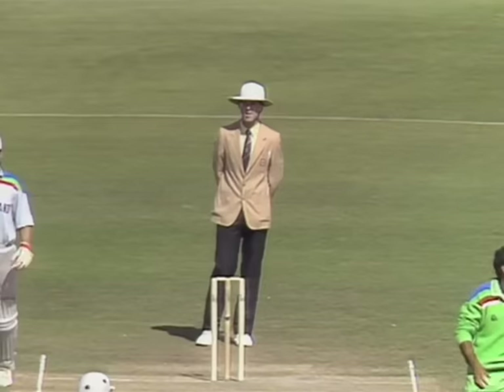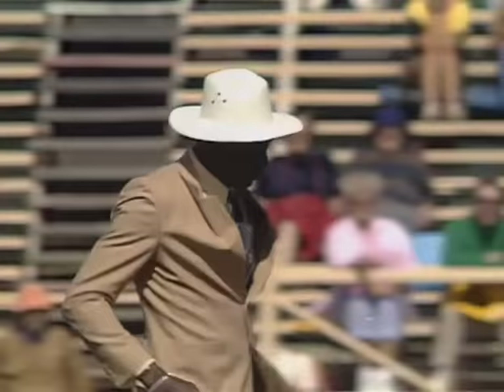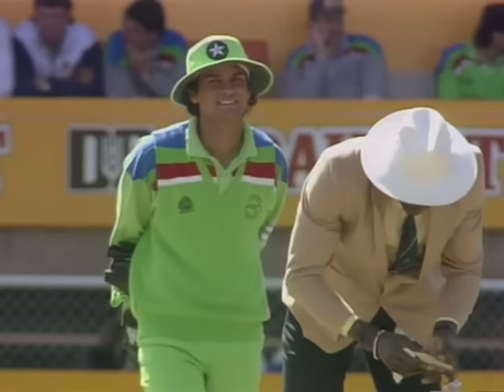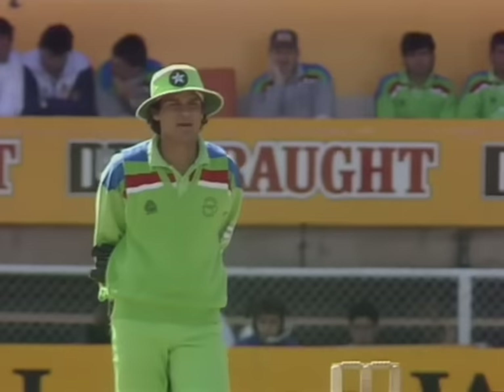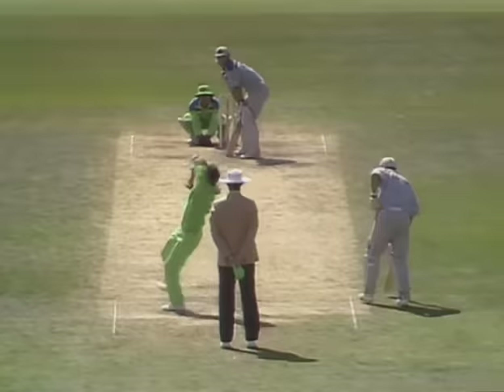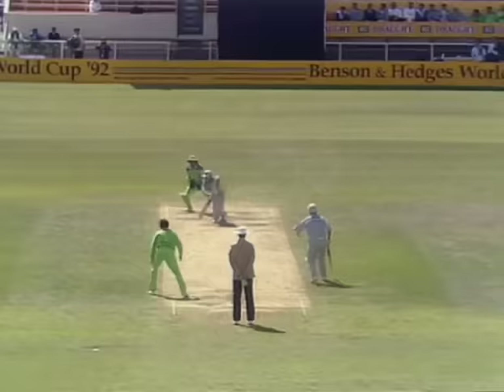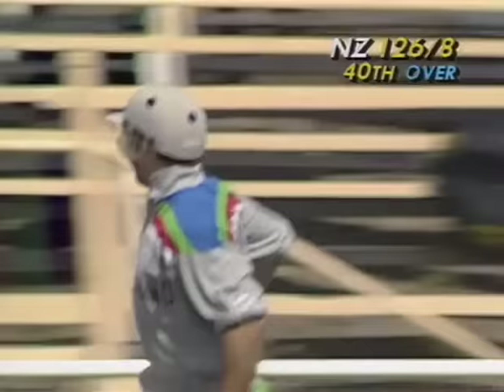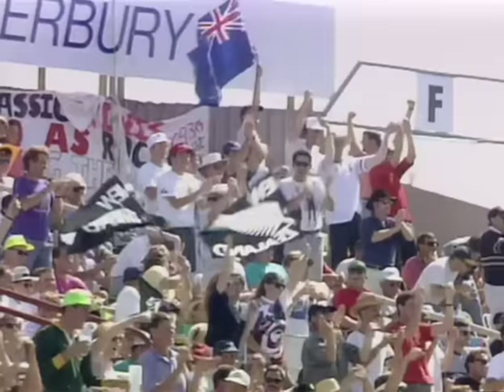Appeal for a stumping but umpire Steve Bucknor says no. Danny Morrison being beaten as he just pushed out at that ball — very tight indeed. There's a question of whether he had his foot in the air as the bails came off. Very tight decision — it looks as if it may just have been out. Watch that back foot. Danny Morrison is finally off the mark and the crowd give him an enormous cheer here at Lancaster Park — anyone would think he'd scored the winning run.